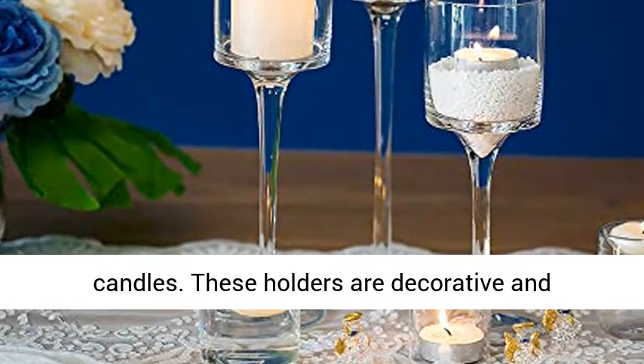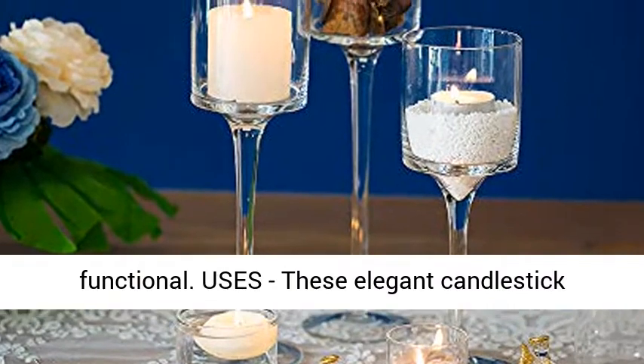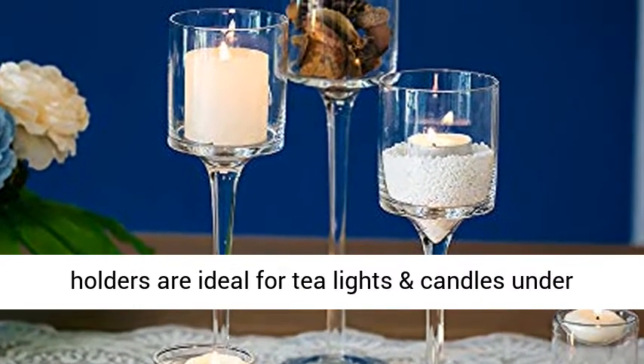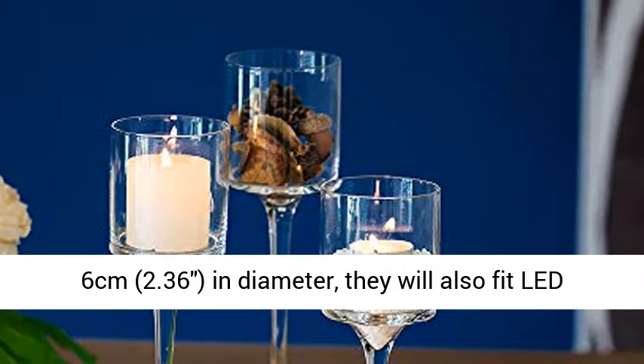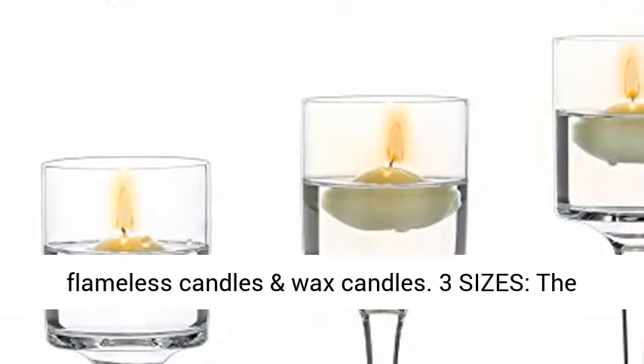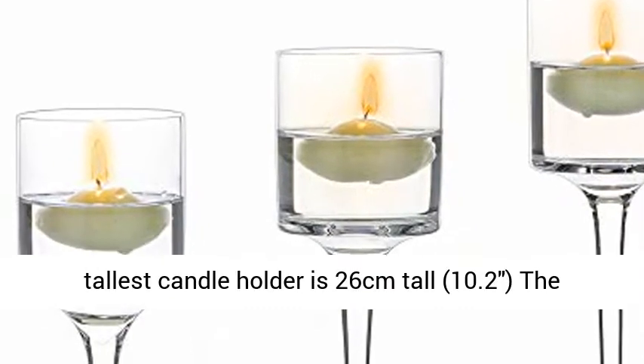These holders are decorative and functional. These elegant candlestick holders are ideal for tealights and candles under 6 cm (2.36 inches) in diameter. They will also fit LED flameless candles and wax candles.